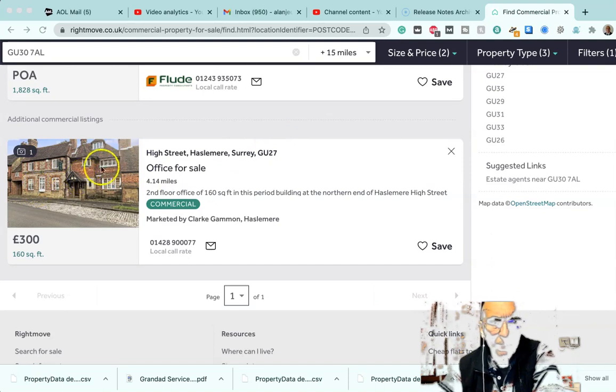And this one here again is in the conservation area of Haslemere. We need to look very carefully about whether we can do that under permitted development — I think probably we would need to get planning permission for that one. But again, the look of the building suggests it could easily convert to residential, because there are a lot of very nice houses in that sort of style in Haslemere.